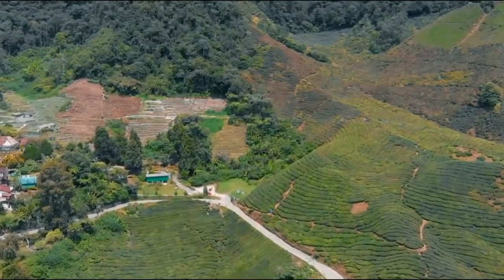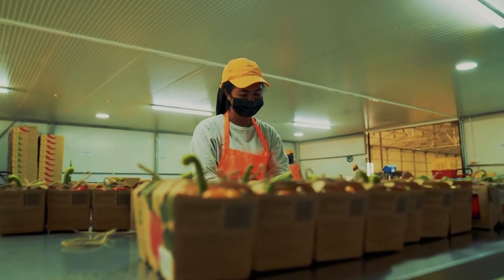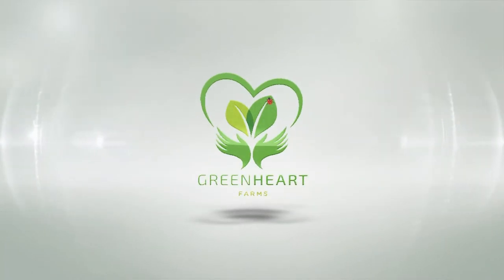Agriculture business is a booming business. There is a lot of food shortage. You can read it every day in the newspaper — there is a big shortage of fresh produce in the world. The future of food is here: clean, safe, healthy, as nature intended. The Green Heart Farms.